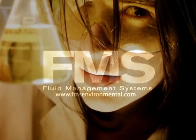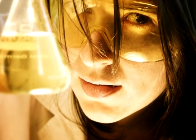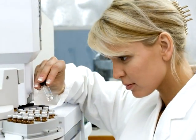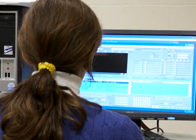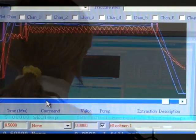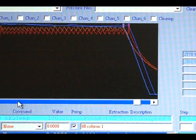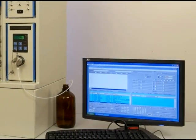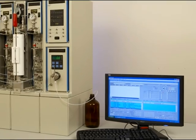Here at FMS, we understand the demands testing labs face every day. Laboratories need to get it done faster, better, and cheaper than it's been done in the past, while at the same time achieving accurate, consistent, quality results. Getting the job done with less staff and budget is a reality, and your sample load is not decreasing. You need systems that are designed to do just that.